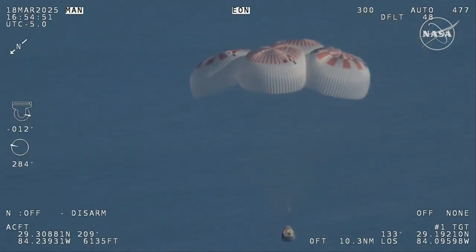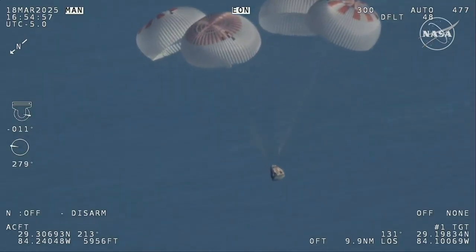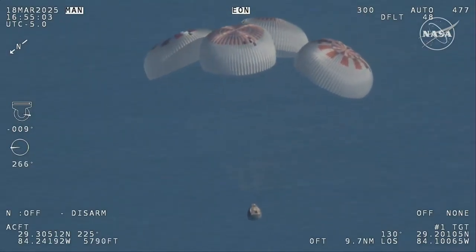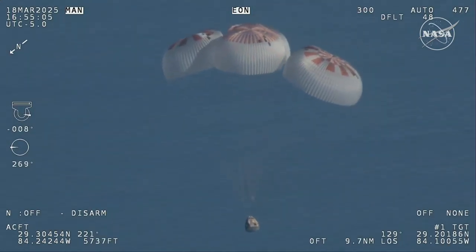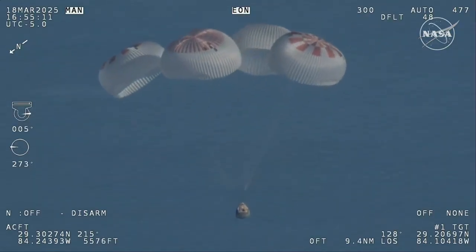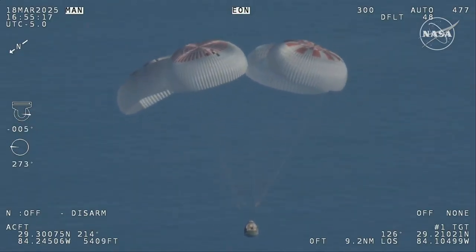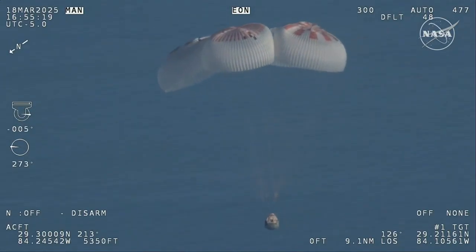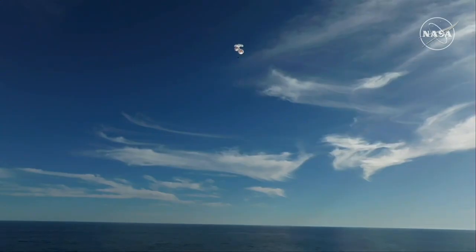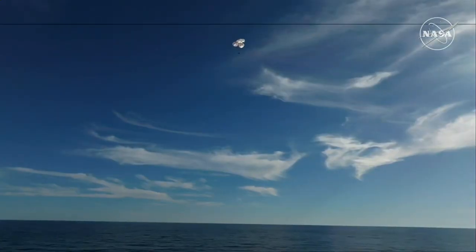Landing in water is simpler and provides more margin against unlikely parachute issues. You can see those parachutes continuing to slow the Dragon capsule down. If you're just joining us, you're looking at a live view of Crew 9 at 800 meters, just minutes away from splashing down off the coast of Tallahassee, Florida. Splashdown is two minutes from now at 2:57 p.m. Pacific. We do have four healthy mains really doing the job there.